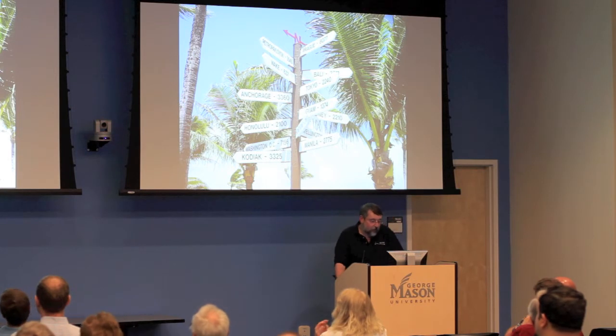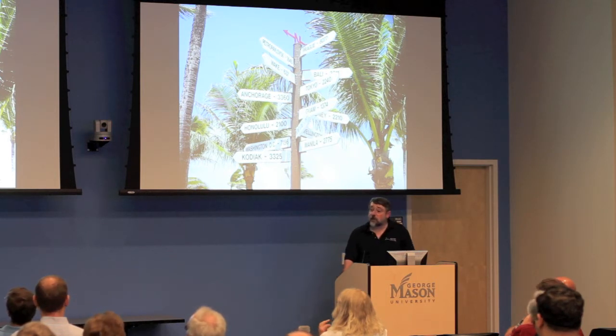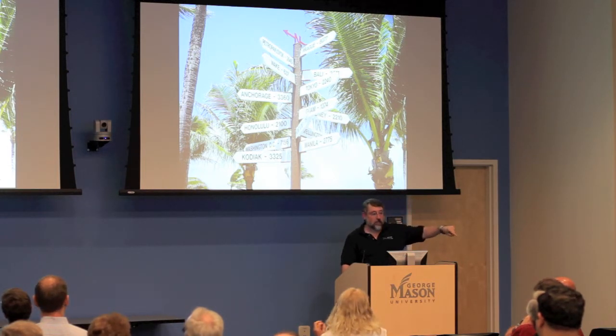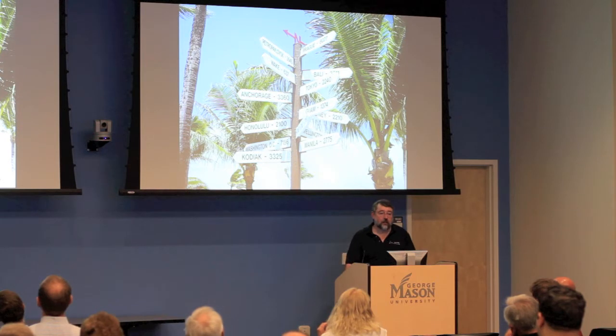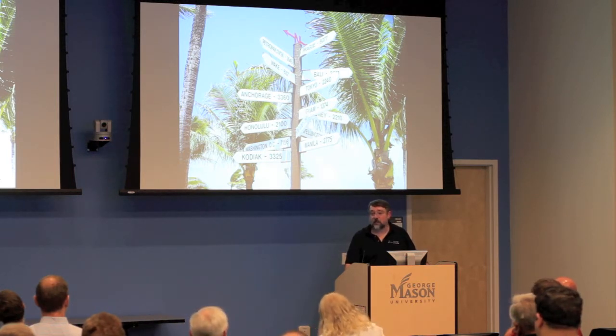Kwajalein isn't close to anywhere. There's commercial service twice a week — an airplane that starts in Hawaii, island-hops down to Guam, then turns around. The only other way to get there is if you get sick and you're willing to spend about $20,000 an hour for a medevac C-17 out of Hickam in Hawaii. You don't want to get sick on Kwajalein.